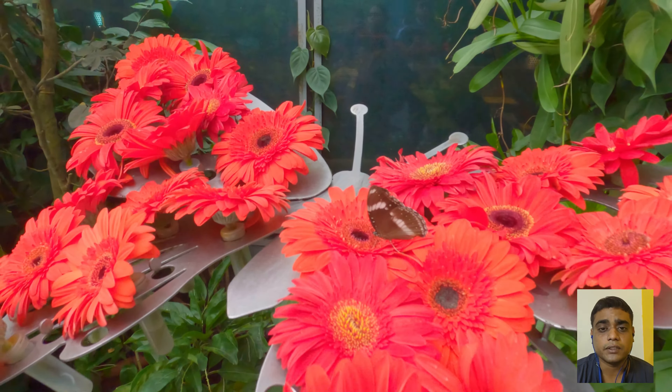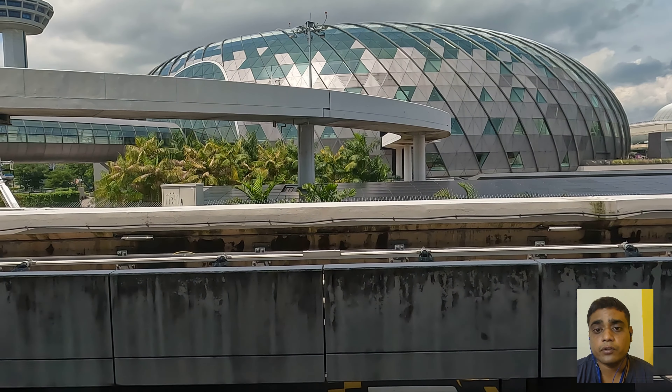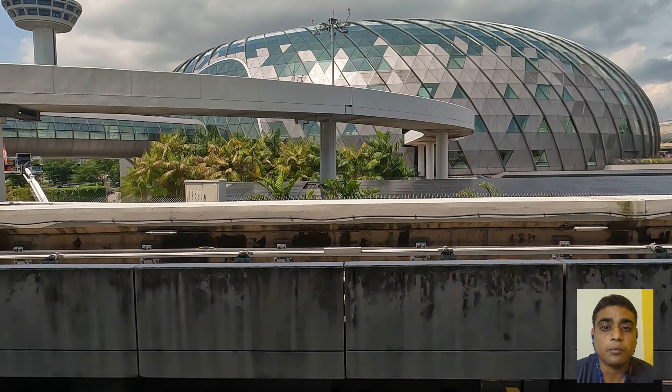While boarding at any international airport from India, you need to show your passport, which should have at least six months of validity, your international vaccination certificate, and your return ticket from Bali. These three things are required at the time of boarding.